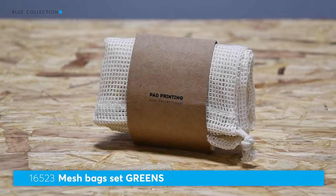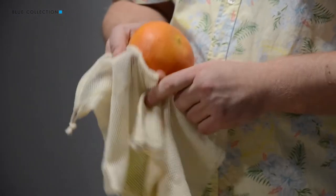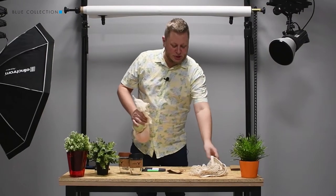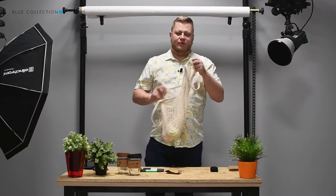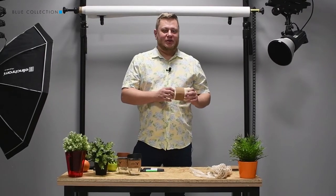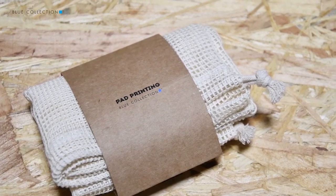We also have a very similar product, also very useful for shopping. In this case there is a set of two bags, so if you don't want to mix your fruits you can use two bags for two different types and then put them into the bigger one. The smaller bags are also made of cotton and are very convenient — you don't have to throw them out after using them once. The packaging contains two pieces and there is a nice place for pack printing.